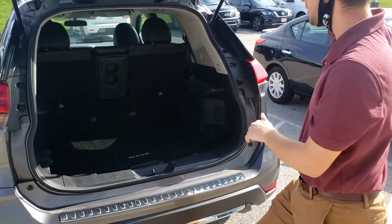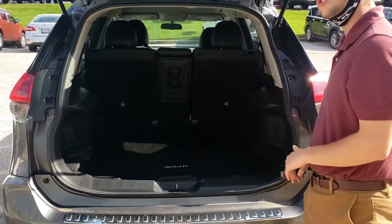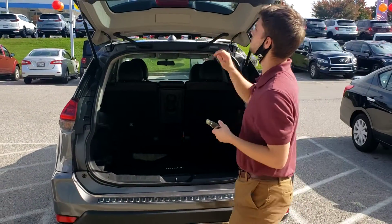Look at that. Plenty of room, and you can put the seats down too, to add some extra suitcases if it's just going to be you and your partner.